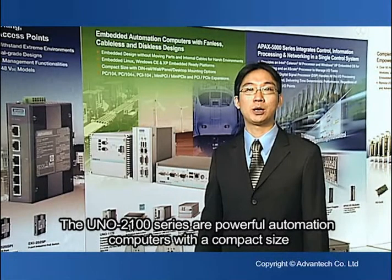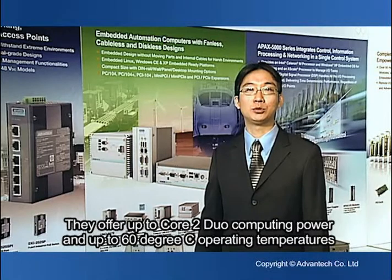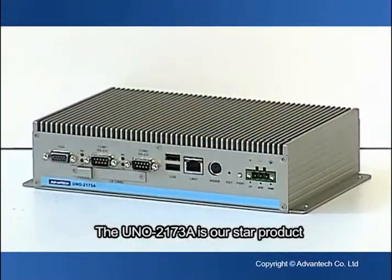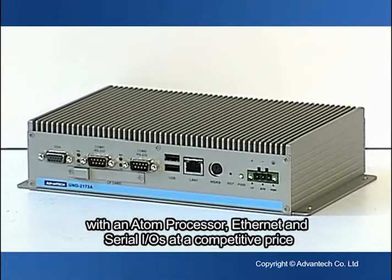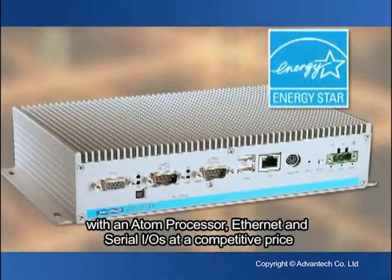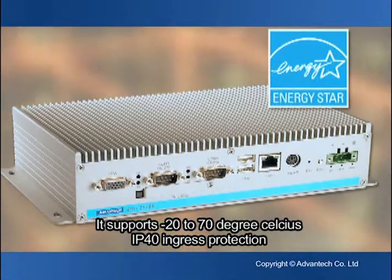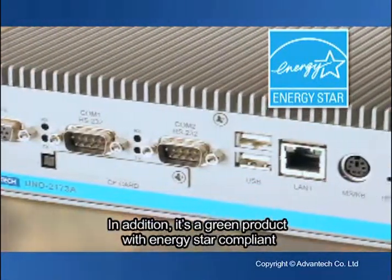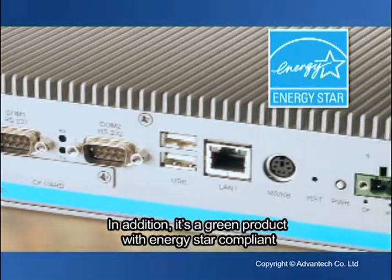The UNO 2000 series are powerful automation computers with a compact size. They offer dual-core computing power with 60°C operating temperature. The UNO 2173A is our star product with an Atom processor, Ethernet, and serial I/Os at a competitive price. It supports -20 to 70°C, IP40, in transportation applications. In addition, it's a green product which is Energy Star compliant.